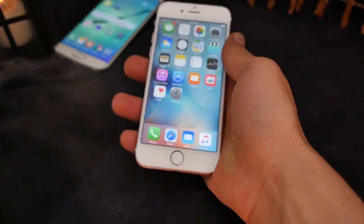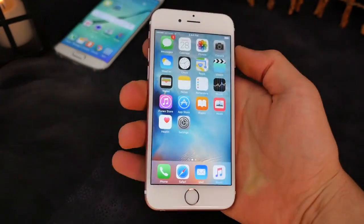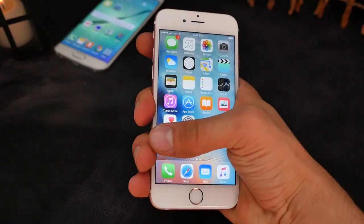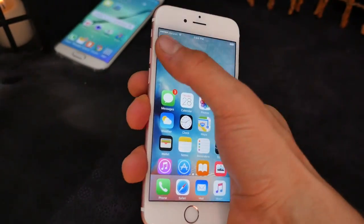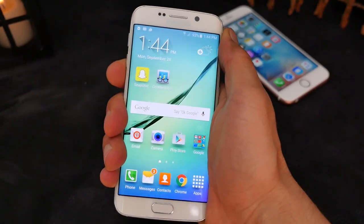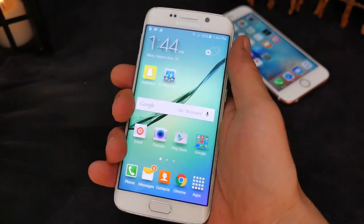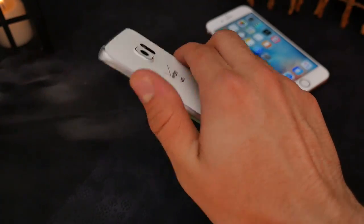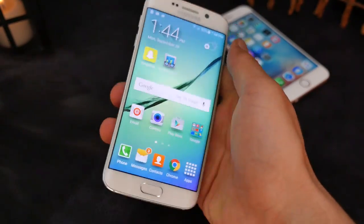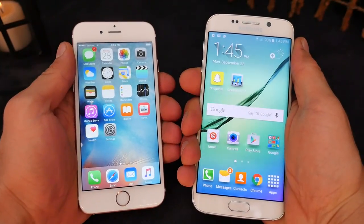Let's begin with usability. The iPhone 6s has become more comfortable to hold — there's a new texture on the back making it less slippery, and the display is a perfect size; you can reach almost all areas with one finger, and reachability helps. The Galaxy S6 Edge is also very comfortable, it's a little bit wider and the border gives you something to grab onto, however it is a little slippery compared to the iPhone 6s, so definitely keep a case on it.